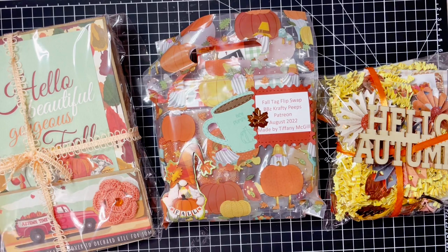Hey friends and welcome back to your girl Brittany. I'm here to do some swap reveals of a swap that I hosted with my patrons over on my Patreon, BB's Crafty Peeps. For this swap, we were to do a fall inspired tag flip. The tags couldn't be smaller than 3x5, they had to have at least 4 tags, nicely decorated. They could add extras in between, but just make it fall. Fall is my love — absolutely love it.